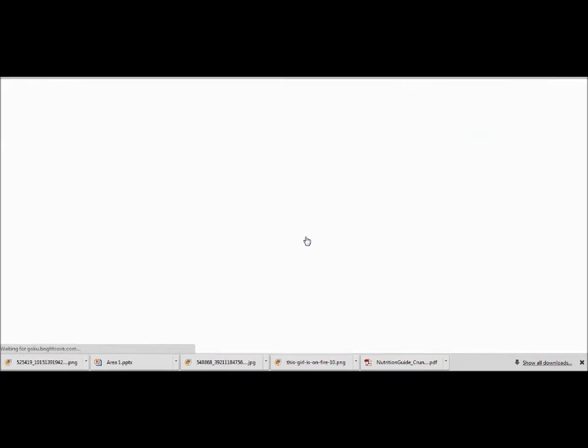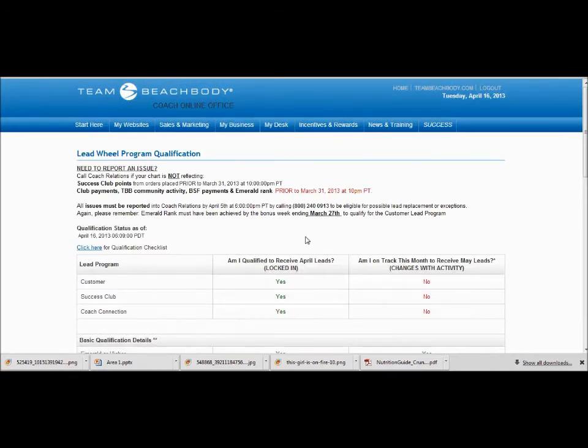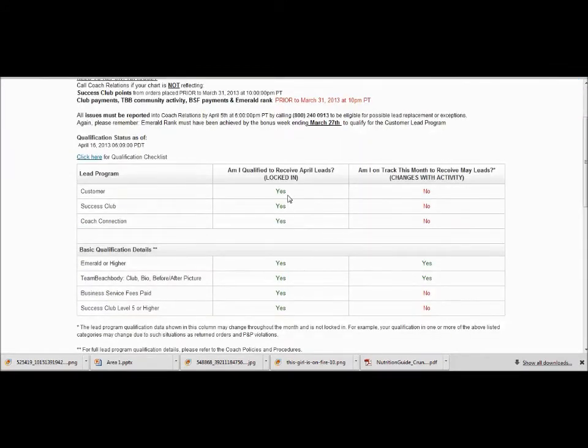You will also go to your Lead Wheel Program Qualification. As you can see, it'll tell you if you are able to get those leads for Success Club the next month. Once I make Success Club, this will change to a yes — and also down here, this will change to a yes.